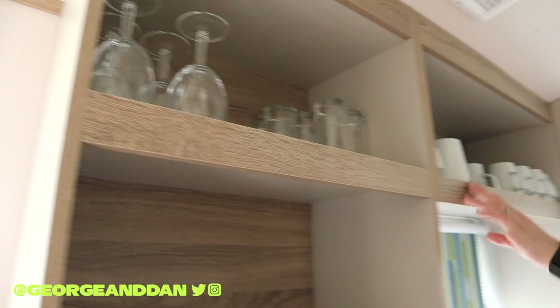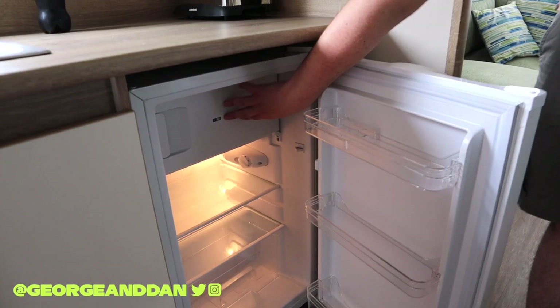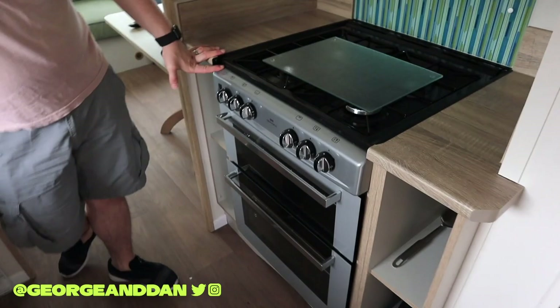You also get a microwave and a toaster. You get a fridge — it's quite a large fridge — and then there's a small freezer section just at the top. And you get an oven; it's quite a nice gas oven with an extractor fan as well.